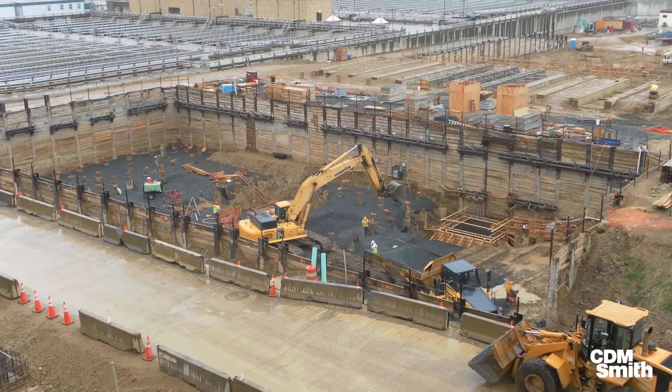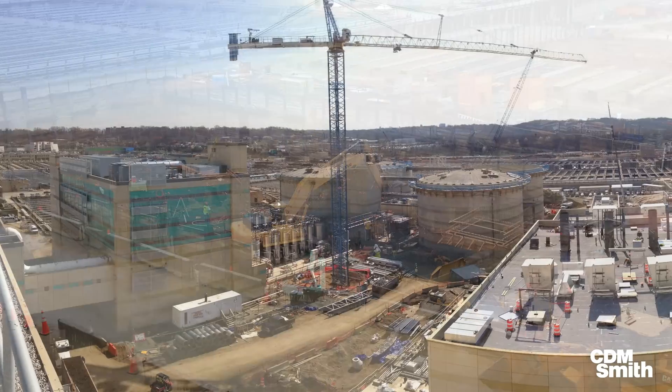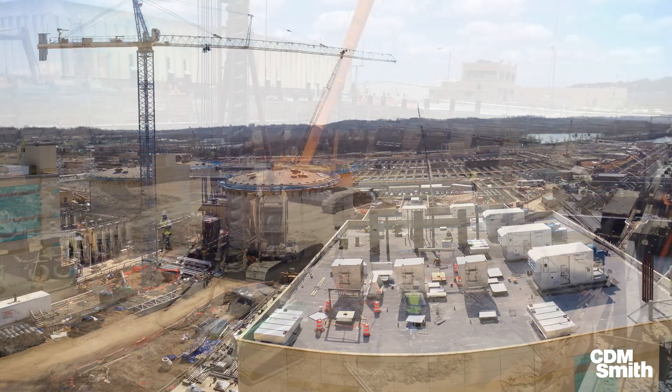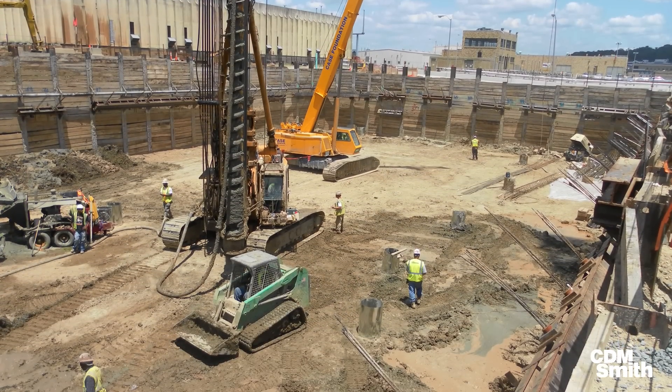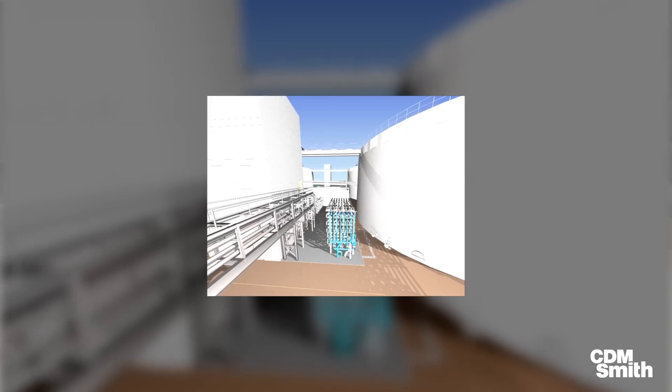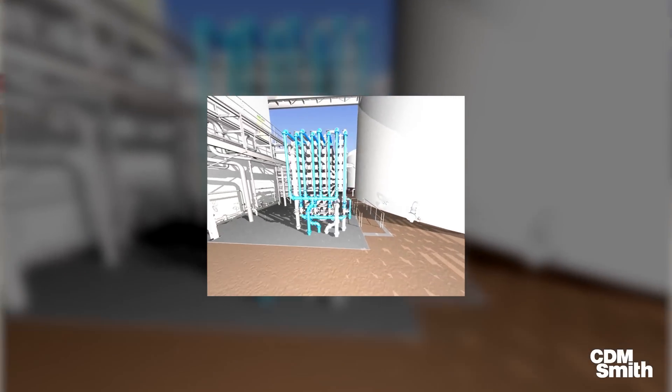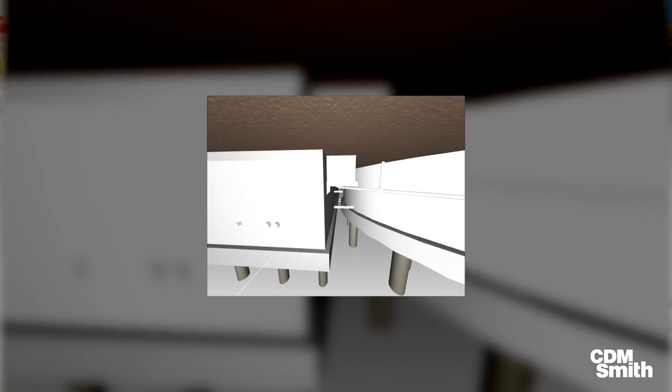We were looking at double shifts, working around the clock for construction. We started looking at the digester building, because that building has over 10,000 man-hours of mechanical labor inside. So we said, what if we move it below grade — to the same elevation as the bottom of the digester? That allows us to start construction at the same time as the digester, which basically gives us an extra year inside that building to do the construction.